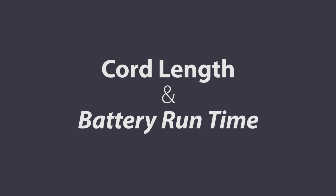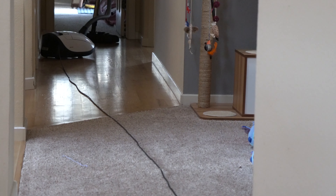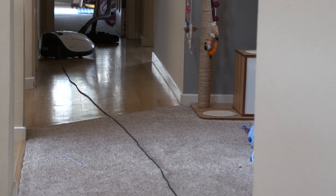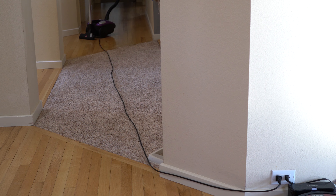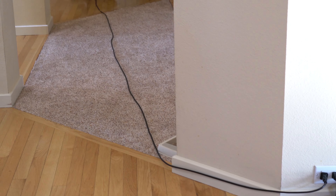Cord length and battery run time are also important things. I tend to show them all in the same place down the hallway here. My house has plenty of plugs, but typically anything under 10 meters or about 30 feet is just too short for my house, and some vacuum cords are really short. Again, this is something I rarely see mentioned in reviews.